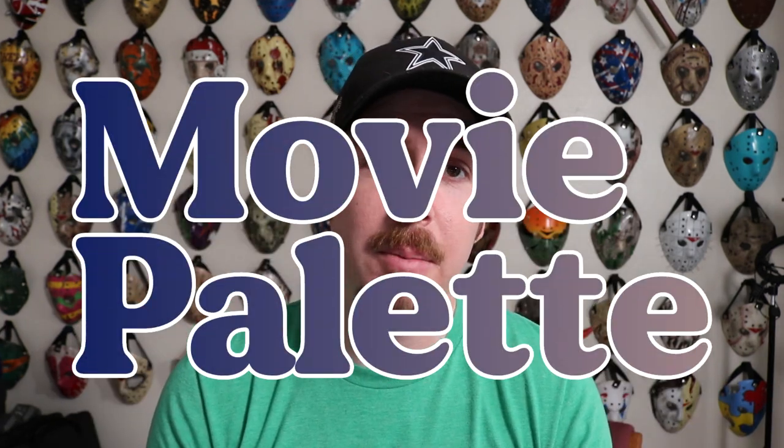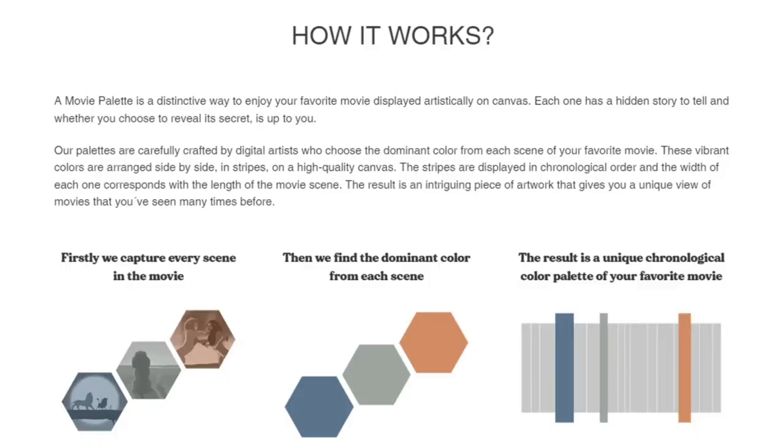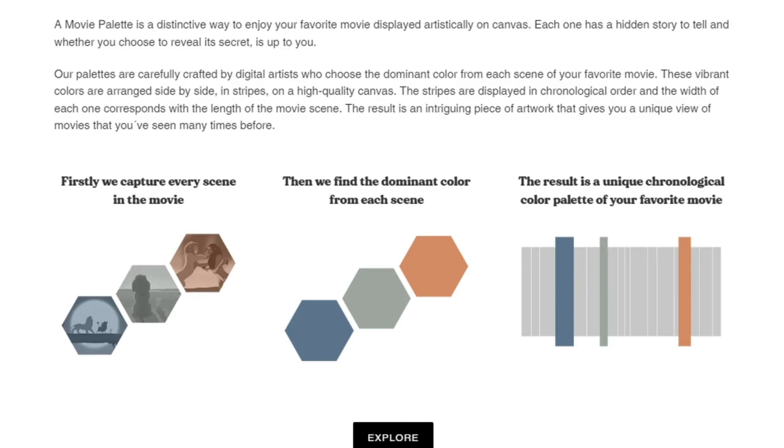Hey, what's up everyone? I'm Big Hush and this is my first paid promotion video — how exciting is that? Welcome to it. I got contacted by the people over at moviepalette.com about sending me one of their movie palettes and doing a review video in exchange for the palette. I'm not getting a check or anything like that, but I am getting a free product. You're also going to benefit because there is a promo code at the end of this video to save 15% if you want to get a movie palette of your own.